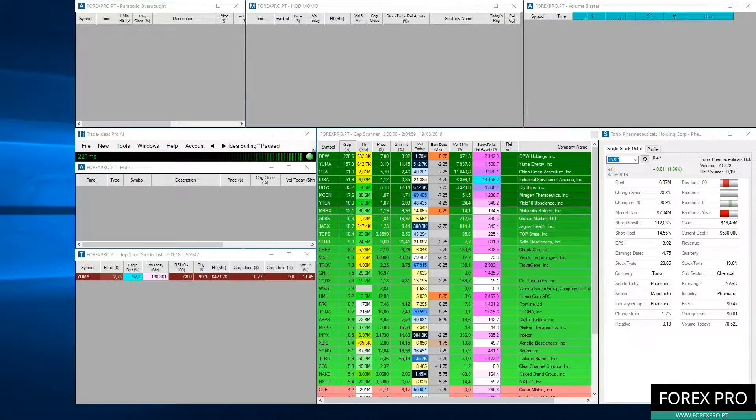Hi guys, welcome to another video from Forex Pro. In today's video we will show you how to find penny stocks. As you saw in the other videos, we did talk about how penny stocks work and also how to trade penny stocks using the platform from the broker SureTrader. Now we will show you how you can find penny stocks that you should trade during the day.